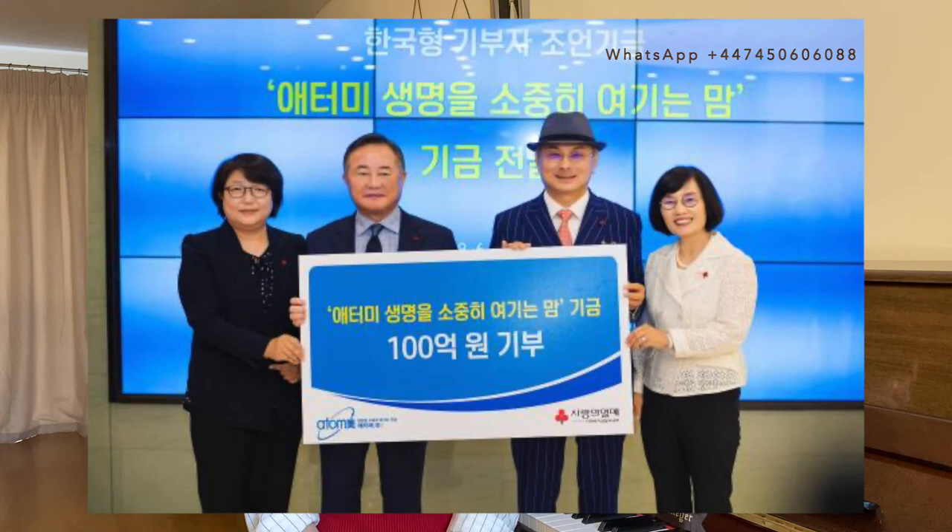Reason number nine is that by buying Atomy's products you are contributing to many charitable causes. Atomy constantly donates to different charities and foundations. For example, it donated 1 billion Korean won for severe rain damage repair, 10 billion Korean won to the Community Chest of Korea to support single mothers, and promised to donate 2.7 billion Korean won for the establishment of a rehabilitation hospital for children with disabilities.